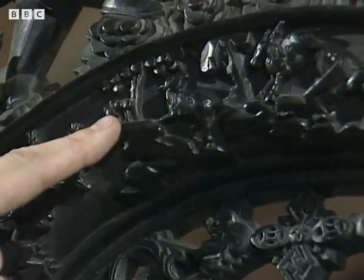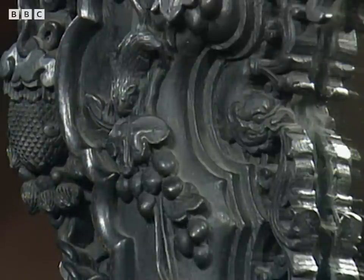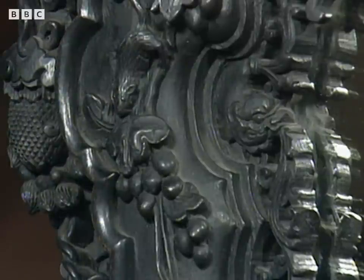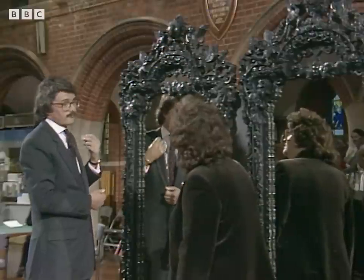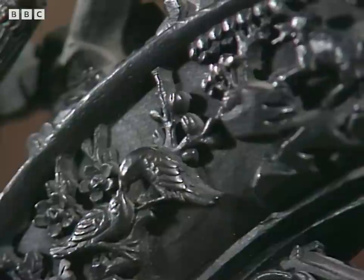The bat continues down here and there's a squirrel, known as a squirrel and vine — he's chasing the vine and grapes, actually stealing grapes. They're obviously made as mirrors, which is an unusual thing itself to have in China — this type of long, tall mirror with an arched top. It's not a Chinese feature.